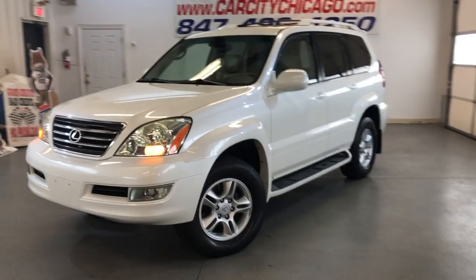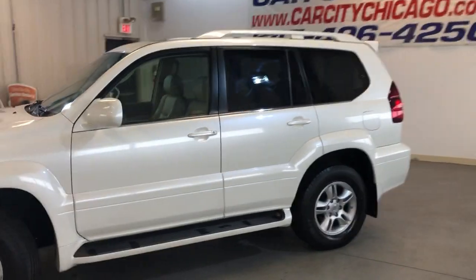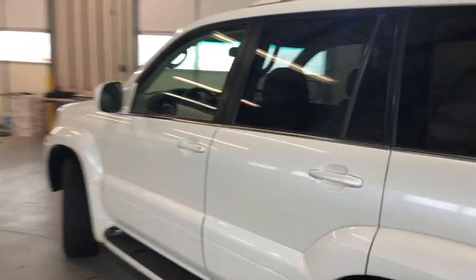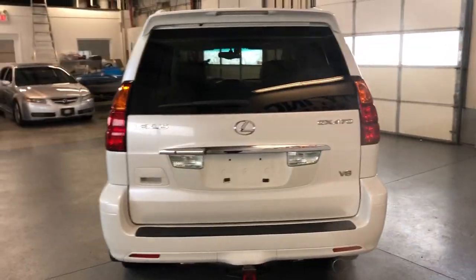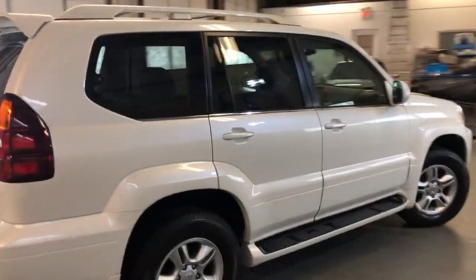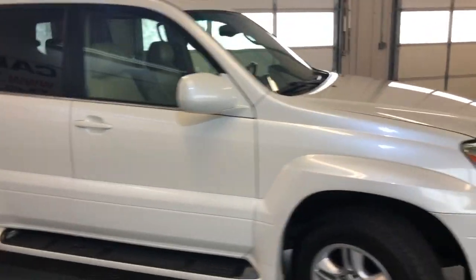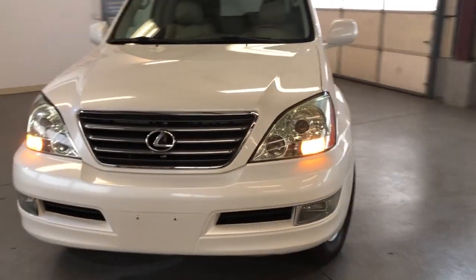If you guys are looking for an extra clean GX470, this is the one. Beautiful 2005 Lexus GX470 four-wheel drive. Very, very nice clean body — it is like perfect. No rust, no scratches, no damages. Very, very, very nice and clean.